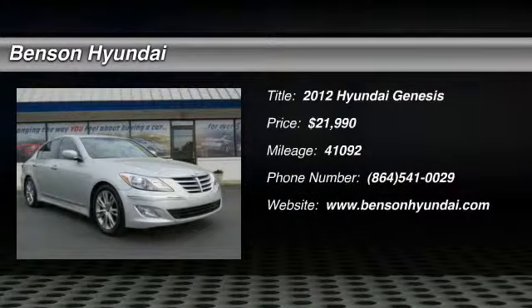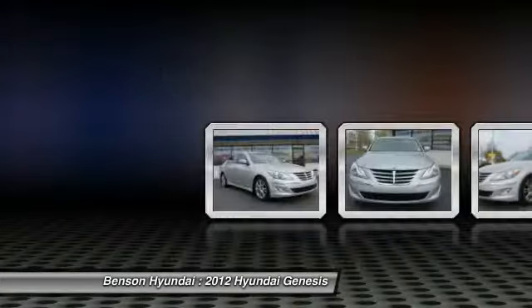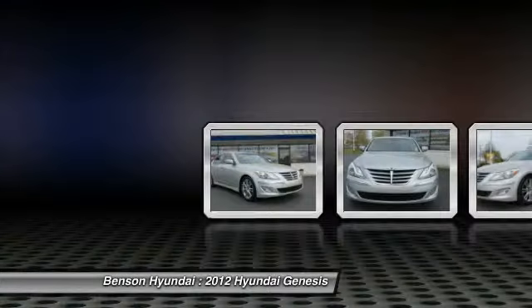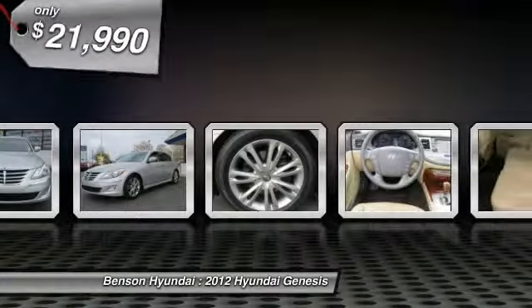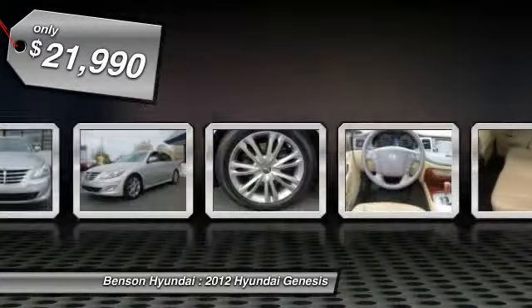The 2012 Genesis. It wasn't named 2009 North American Car of the Year for nothing. Genesis combines luxury, performance, and engineering for one powerful and memorable driving experience, and is priced below $25,000.